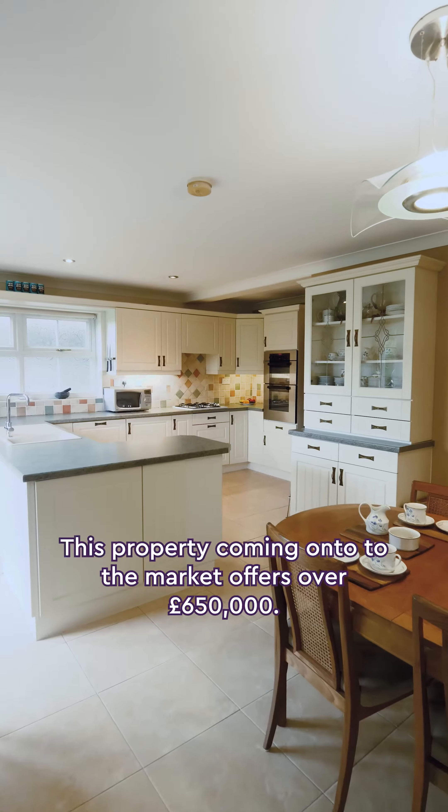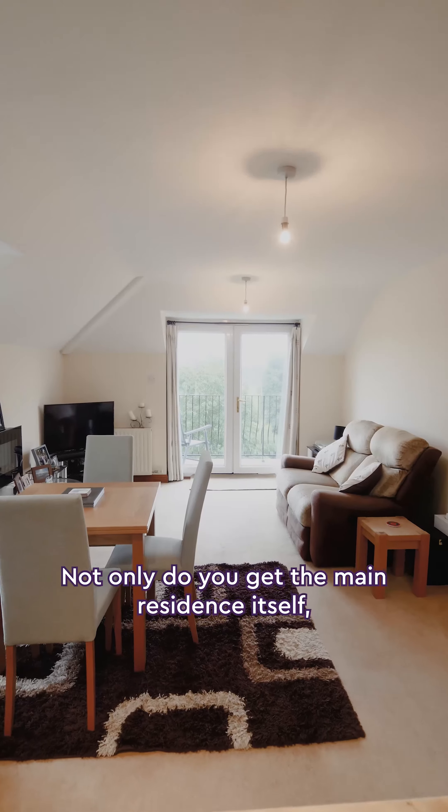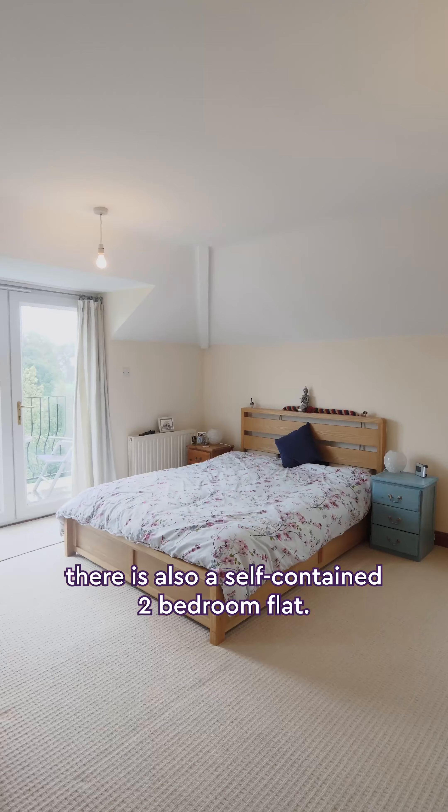We're now down here in the garden. This property is coming onto the market for offers over £650,000. Not only do you get the main residence itself, there is also a self-contained two-bedroom flat.